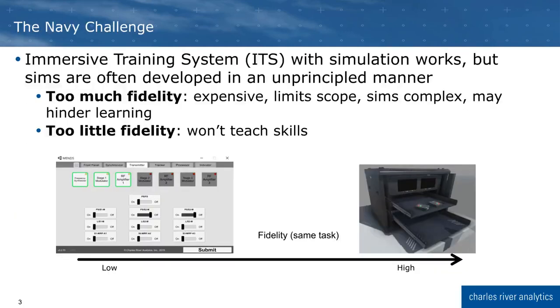Under this effort, we were tasked with addressing the challenge of developing ITS and simulation training in a principled manner. Typically, these simulations are developed with the idea that the system should always be the highest fidelity possible, but this can be misguided. High-fidelity simulations are expensive and complex to learn, which limits their scope and can even hinder the student's ability to learn. Alternatively, simulations can also be too low in fidelity and miss training critical skills.